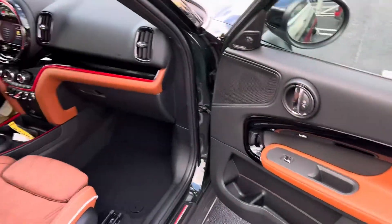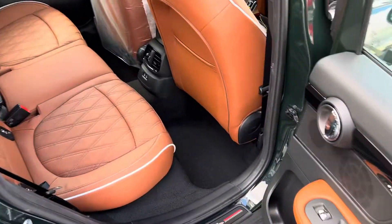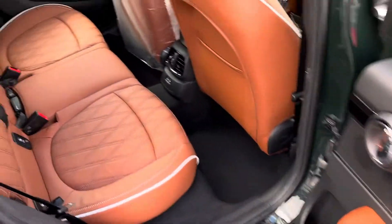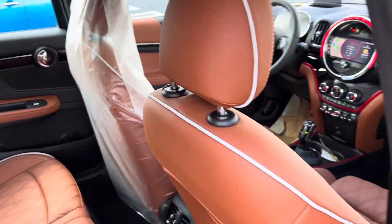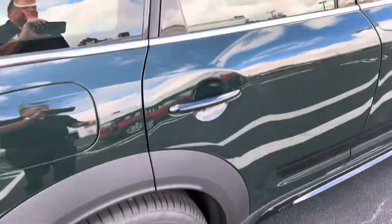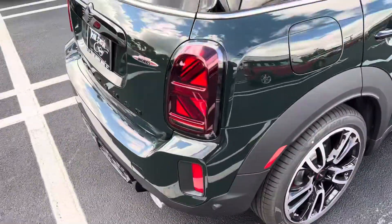Again, it looks fantastic — well worth the wait. There's the back seat area, again with that anthracite headliner, parking assistant, active cruise control. I mean, literally every bell and whistle.